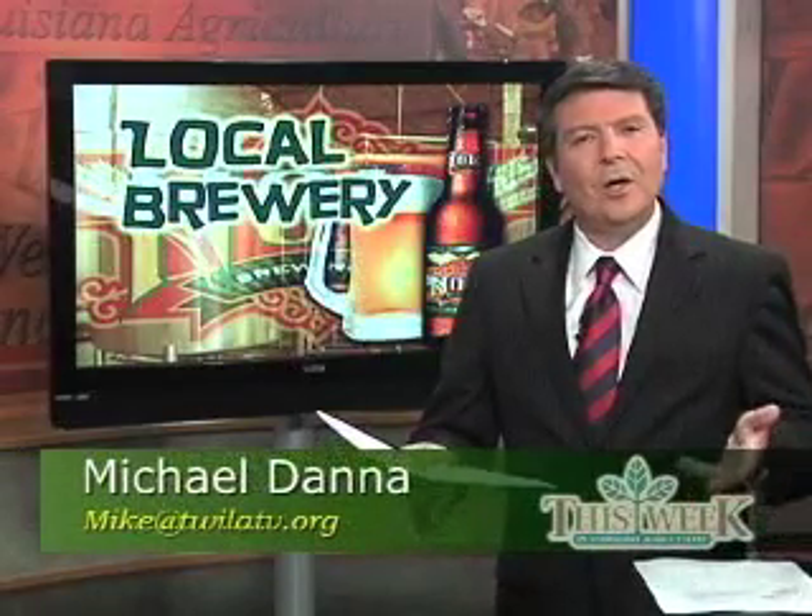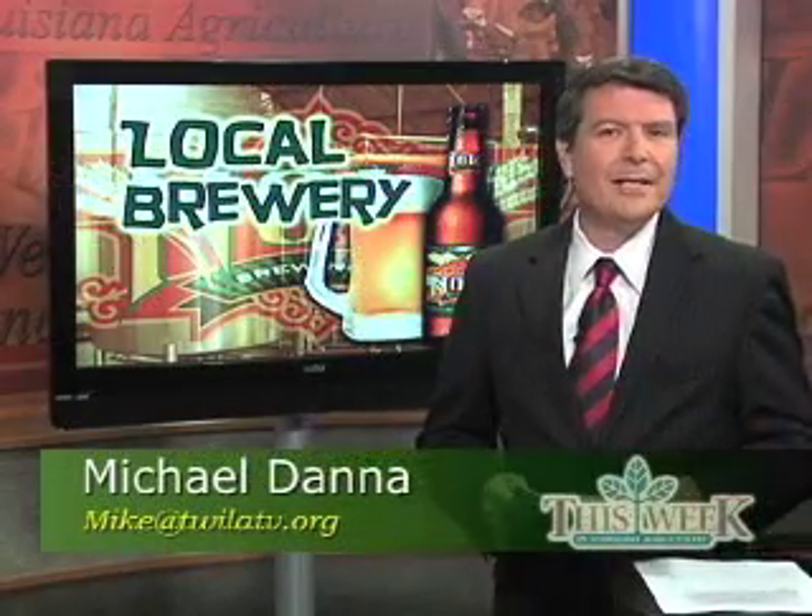In the past, New Orleans had a long tradition of beer brewing — Dixie, Falstaff, Jax, just to name a few. But there's a new brewery in the Crescent City, and as this week in Louisiana Agriculture's A.J. Sabine shows us, the Nola Brewing Company is cooking up fistfuls of flavor in a city known for its great tastes.